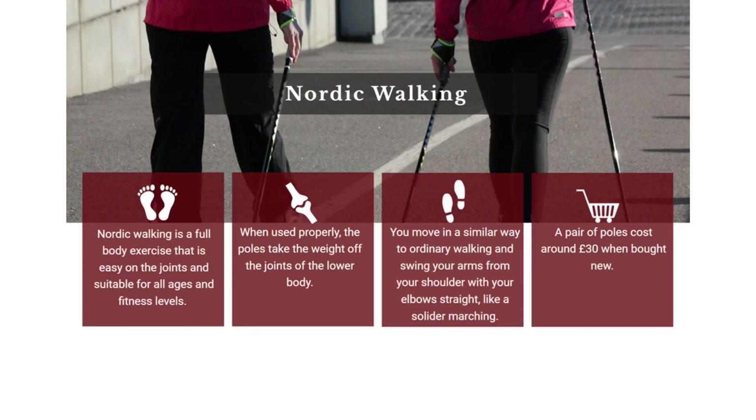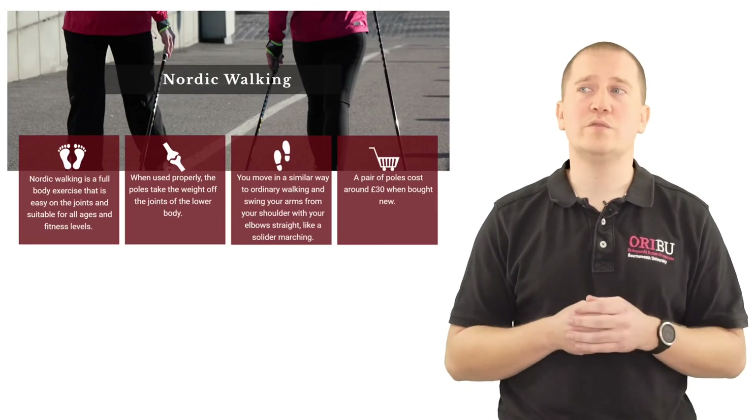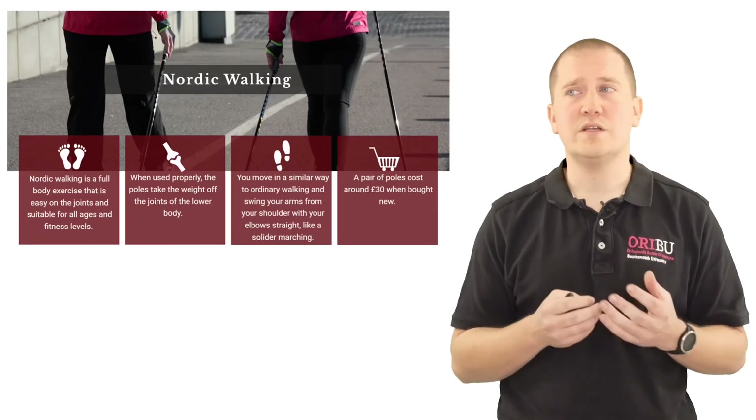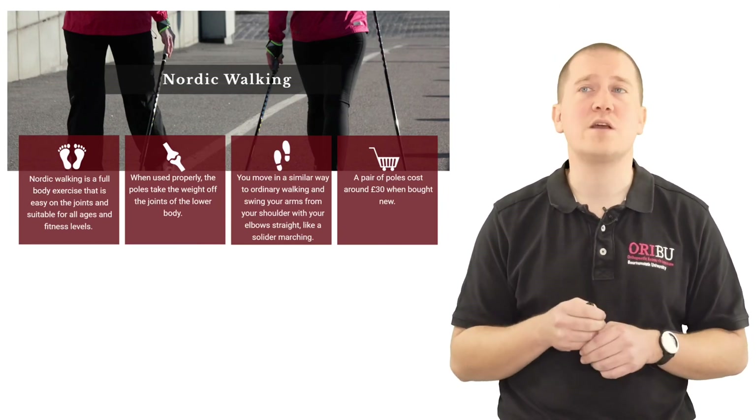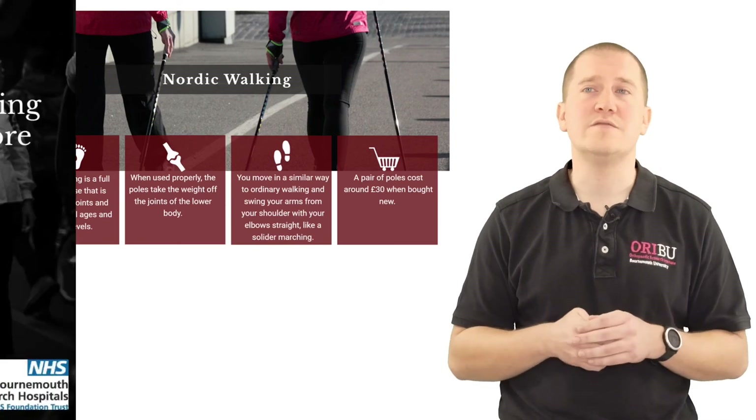Many people enjoy getting out and about in a much more comfortable way. These Nordic poles are relatively cheap, costing approximately £30, and they're nice and lightweight and can also be telescopically used for ease of transport.